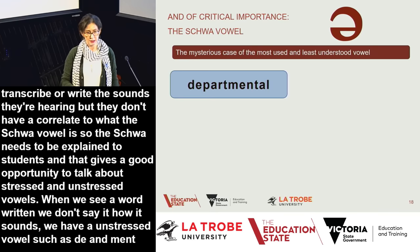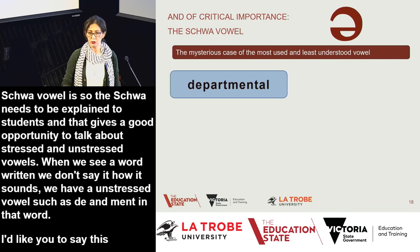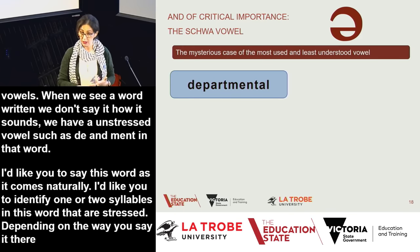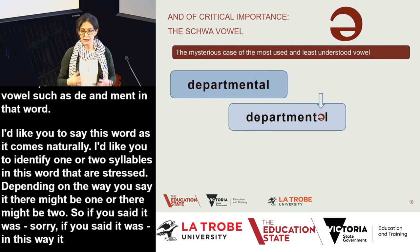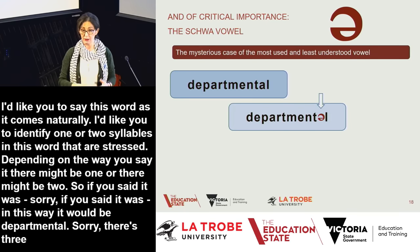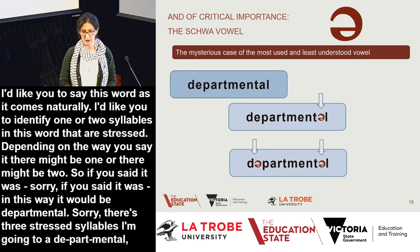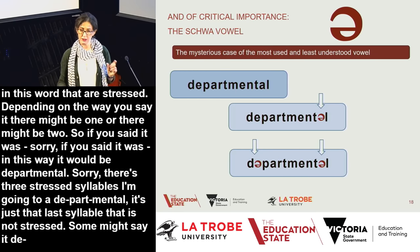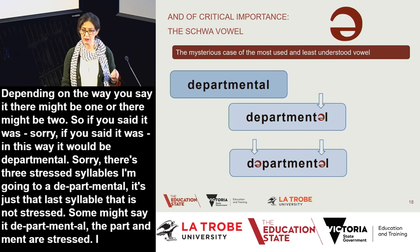Consider the word 'departmental.' Depending on how you say it, there may be two or three stressed syllables. In 'departmental,' 'part' and 'ment' are stressed, but the first and last syllables carry the schwa. This added complexity means we need to be very aware when teaching students and giving them strategies for their writing. Understanding stressed and unstressed syllables, and how the schwa appears in those unstressed positions, is an important part of spelling instruction.